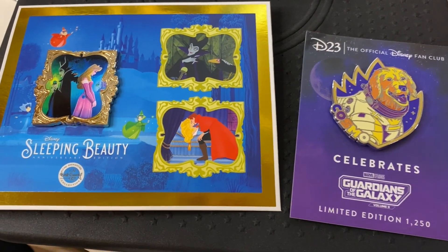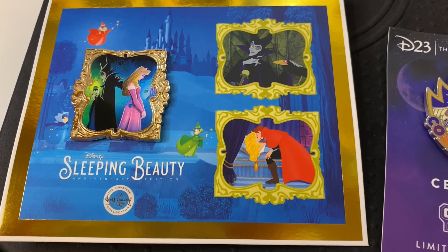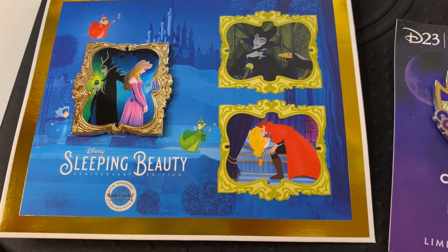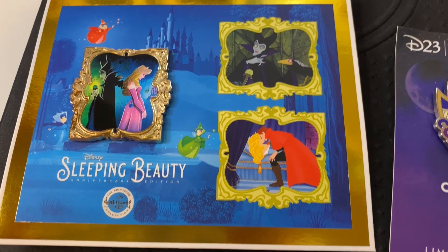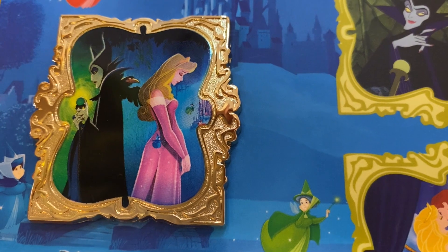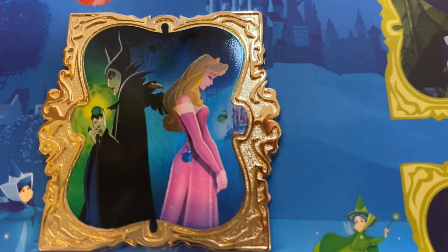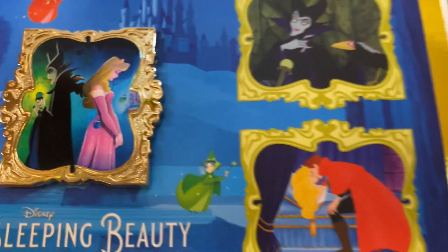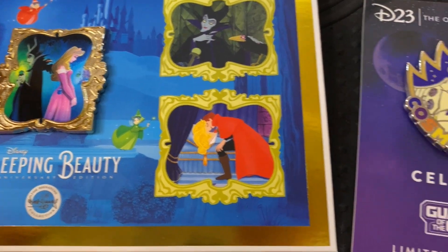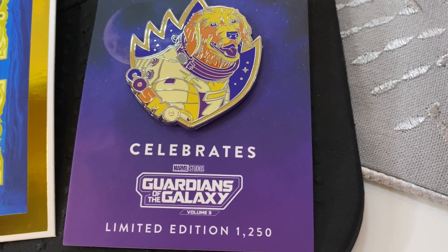First off I'm going to show you this is the pin I got from an eBay seller — it's off the Disney Movie Club. This pin from the person I purchased it from was only ten dollars, and that's about how much those pins run, around $8.50 or so. But look at the frame on that pin — isn't that beautiful? And then this is the postcard that it came with. Now let's move on to the D23: this is the Cosmo pin from Guardians of the Galaxy Volume 3, limited edition of 1,250.